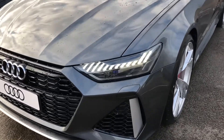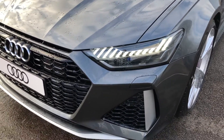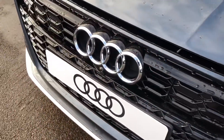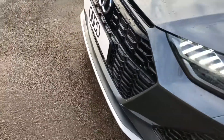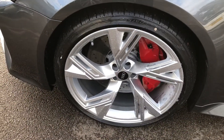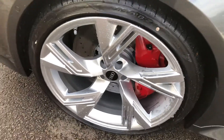Firstly, the car has the top of the range matrix LED headlights with the daytime running LEDs and Audi laser lights, front parking camera, front parking sensors and the front headlight washer jets, 22 inch 5 v-spoke design alloy wheels with the red RS brake calipers.